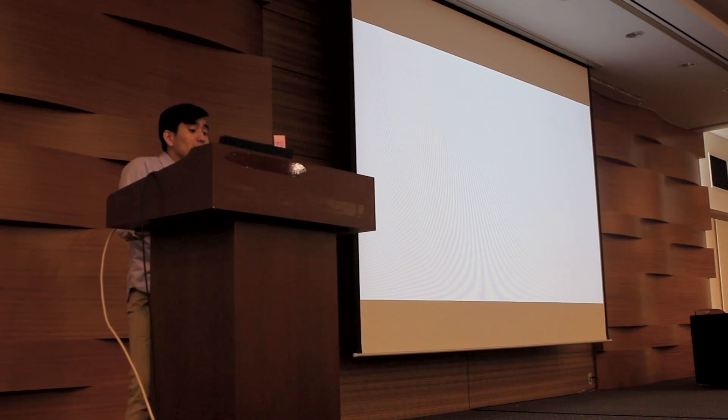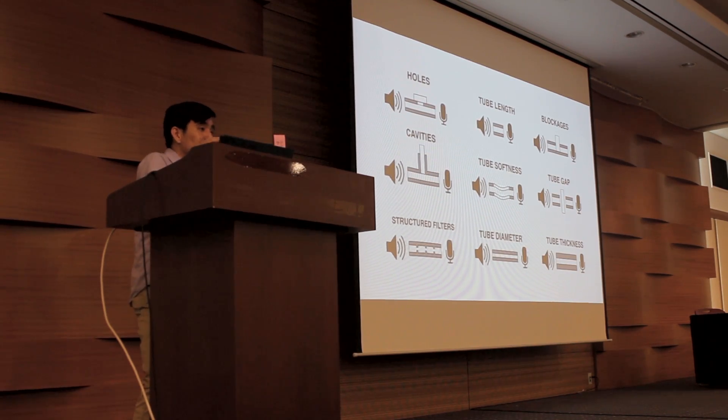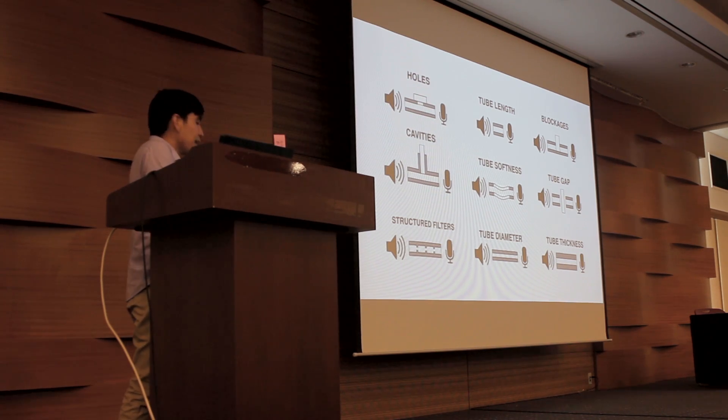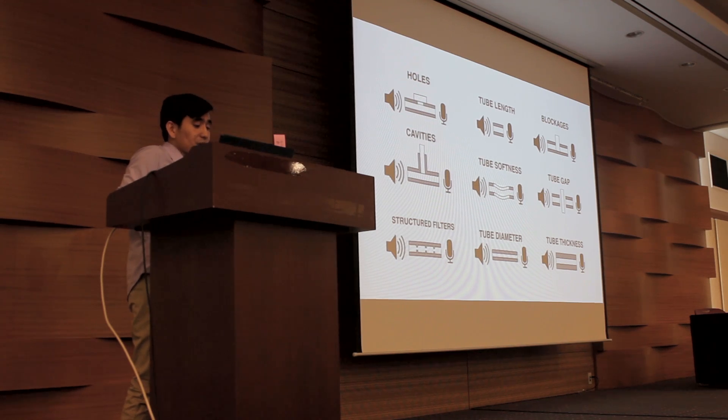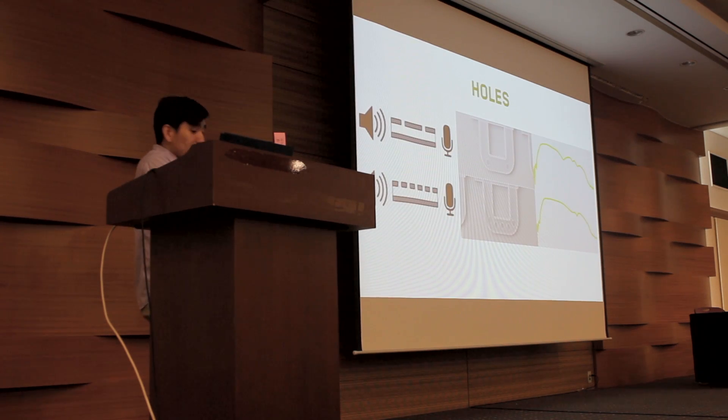Like musical instruments, we can introduce structural elements along this pathway that alter the acoustic properties, which we can then use for interactive control. Here are nine examples of design primitives we've discovered. Let's start with holes. By covering different holes, you change the resonance chamber just like what happens in a flute. You can see two different types of acoustics — one with two holes and one with five holes. The signals look distinctively different in their resting form, and by covering different holes you change the resonance of the chamber, which you can use for input.